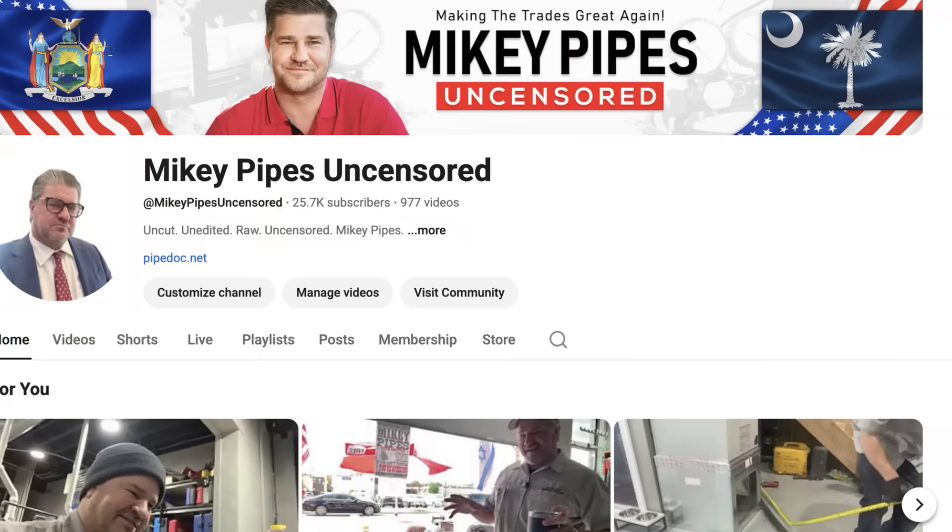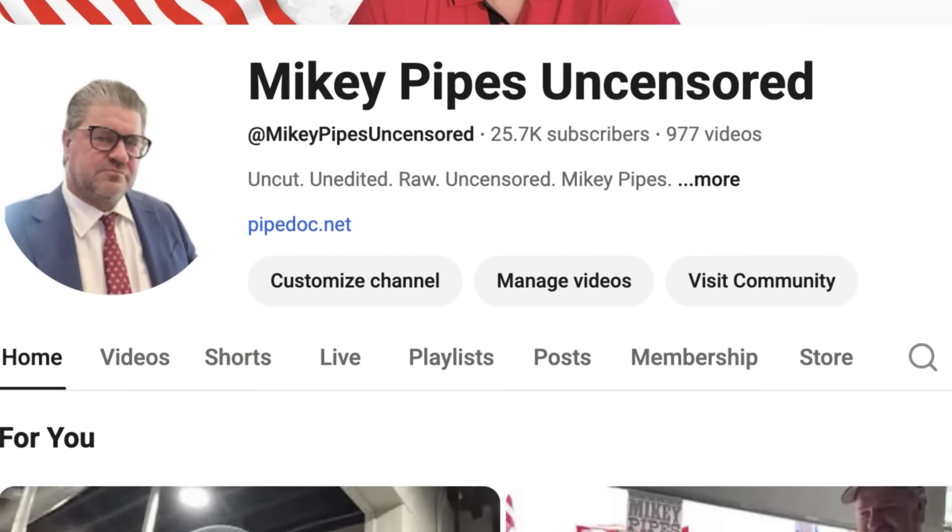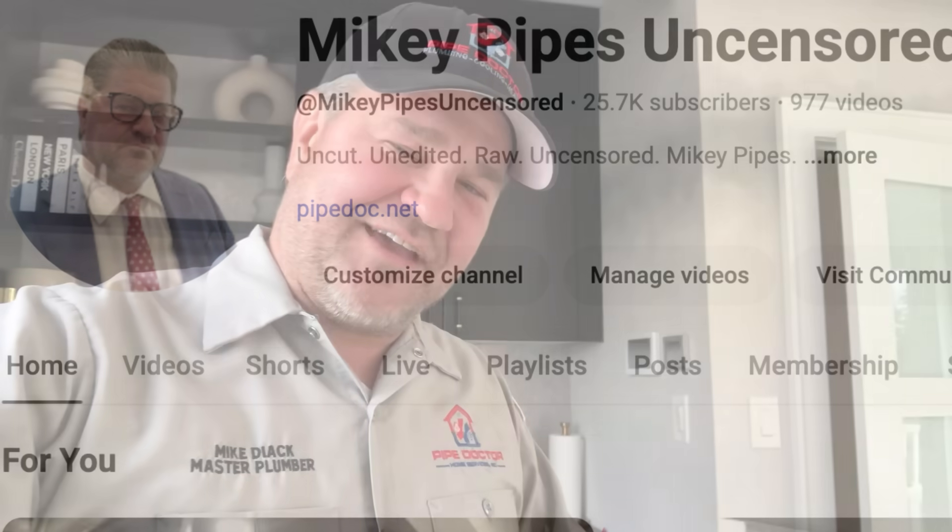That is key here. And if you haven't done so already, check out my uncensored channel, Mikey Pipes Uncensored on YouTube, where it's everything but plumbing and HVAC. We have an amazing goal for 2026 — 100,000 subscribers. Let's go.